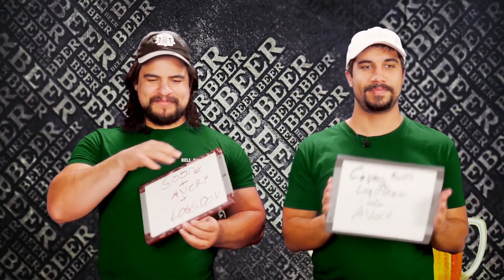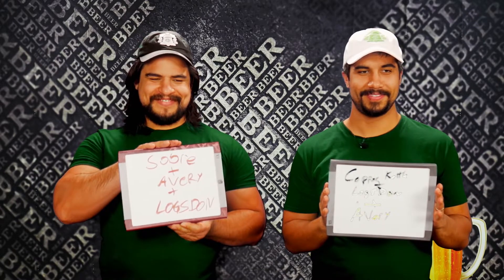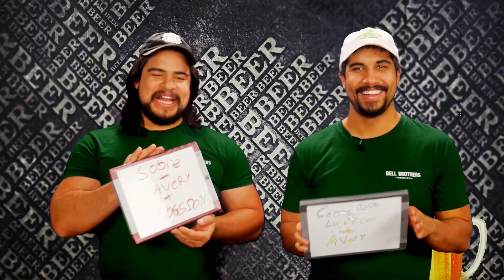It's light — so no stouts involved. It's tangy. That's a rough one. With three lighter beers in the mix it really points to one of three choices. Funnily enough, you both got this one — Sombra Mesa, Avery, and Logsdon. So I guess we go into overtime. Nope — we're going to call this one a tie. The Bell Brothers are equally knowledgeable at this point.